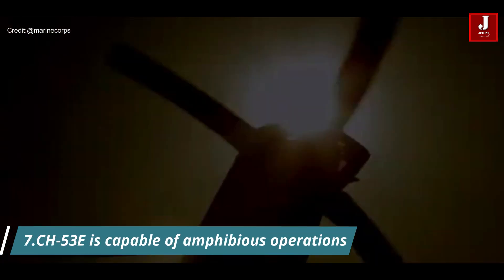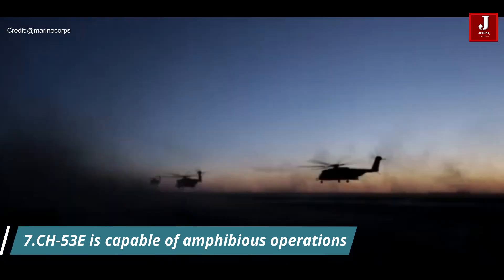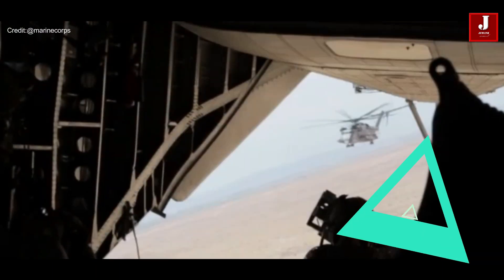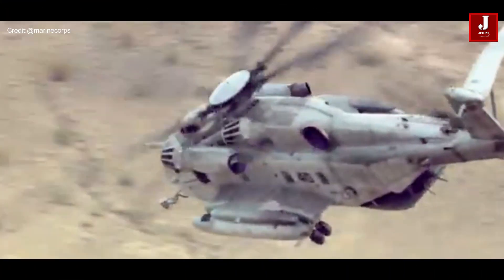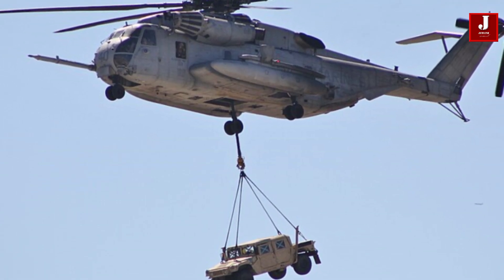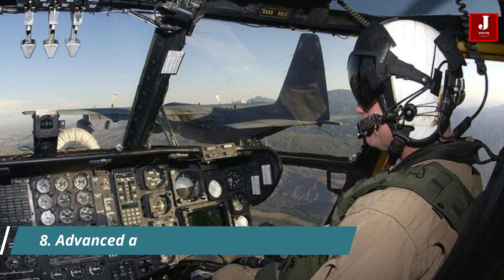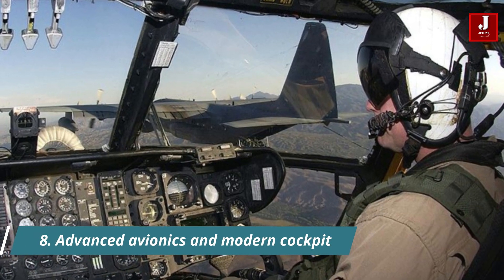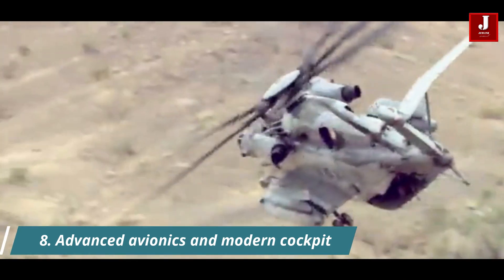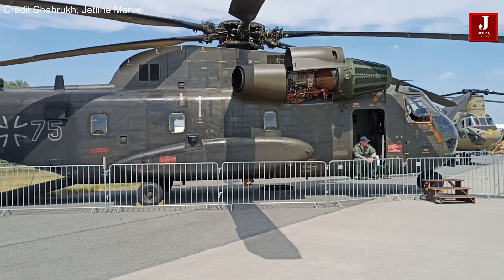It is capable of amphibious operations, meaning it can land on and take off from ships at sea. This capability is essential for the Marine Corps' expeditionary missions and allows for the rapid deployment of troops and equipment. It is also equipped with advanced avionics and a modern cockpit, enhancing its navigation and situational awareness capabilities, including digital flight controls and communication systems to support its complex missions.